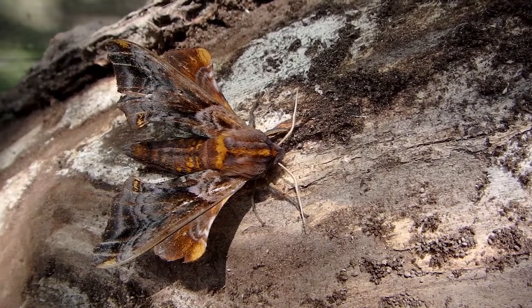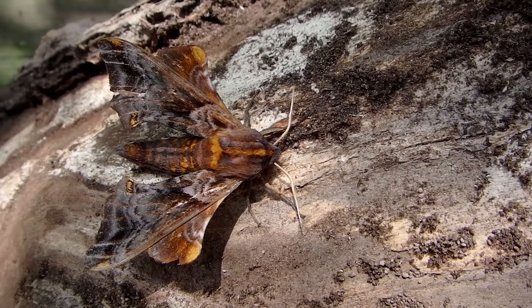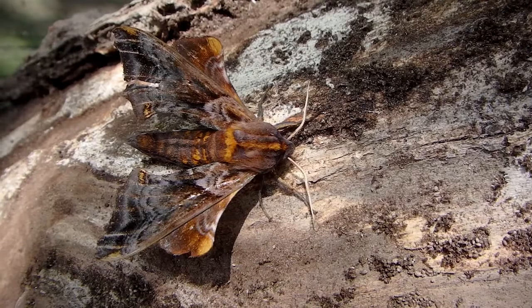Moths and butterflies, once they get their wings, most of them don't last that long — often just a few days to a couple of weeks. But some last a long time; there are actually some that overwinter in the adult form, but I don't think this guy does.